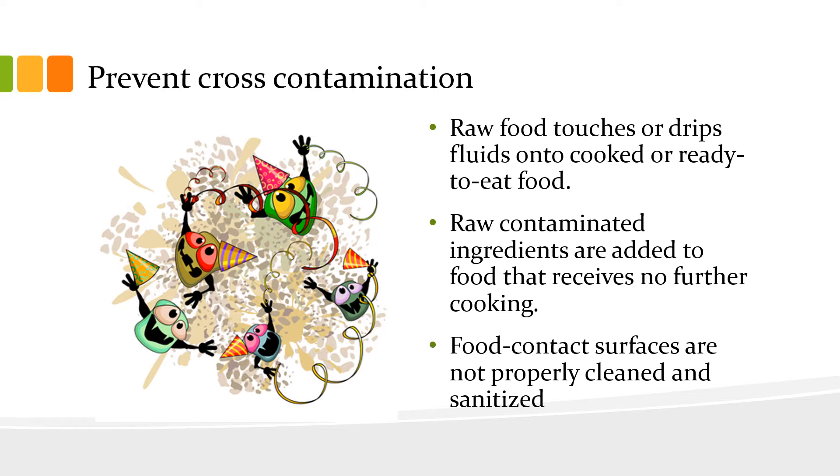Cross-contamination also occurs when food contact surfaces, such as cutting boards, are not properly cleaned and sanitized between touching cooked or ready-to-eat food and raw food.